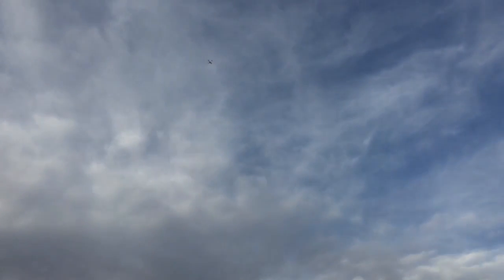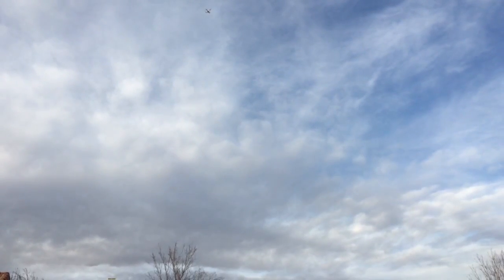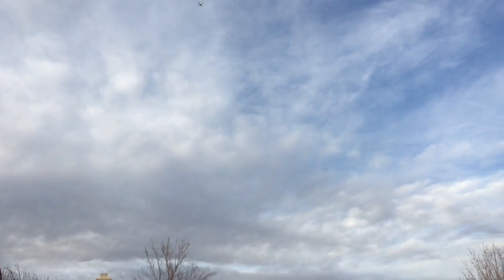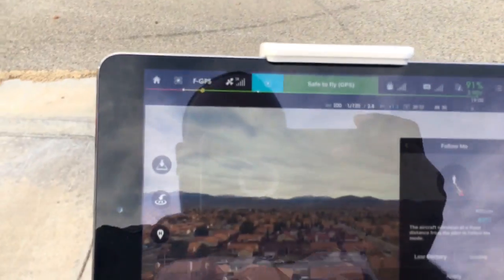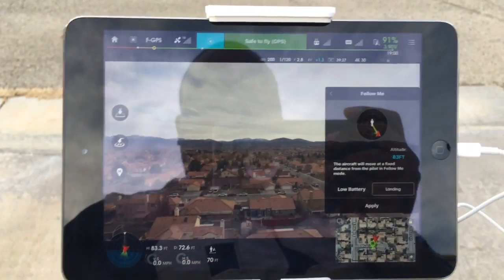Hey, what's up guys, it's Keo Daikin. Just wanted to let you know I'm out flying my Phantom 3 — it is approximately 83 feet in height and about 73 feet away from me. As you can see, it's hovering up there. I currently have my flight mode on.